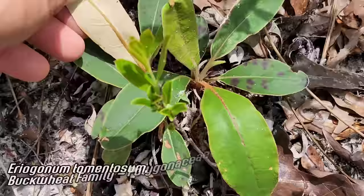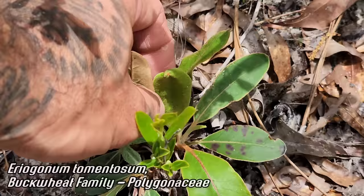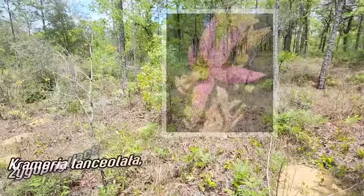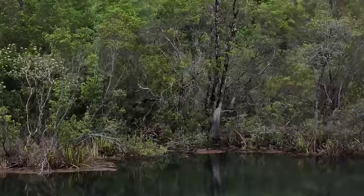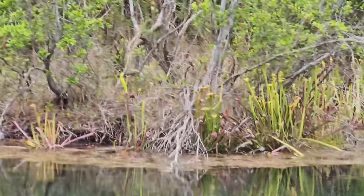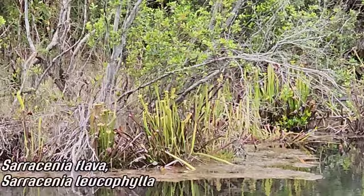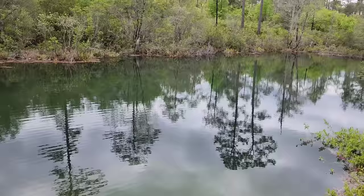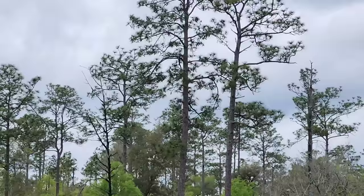There's Eriogonum tomentosum — another genus much more commonly distributed in dry areas, especially the western US, with around 200 species there, but here you only get this one species growing on the sand. And look at that Cremeria — odd how this one's just a creeper, a crawler. Down slope you can see a bunch of different Sarracenia species — looks like flava, and leucophylla over there too, rather large ones — with very clear, beautiful water.